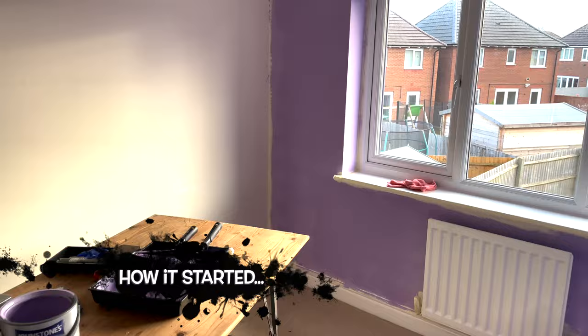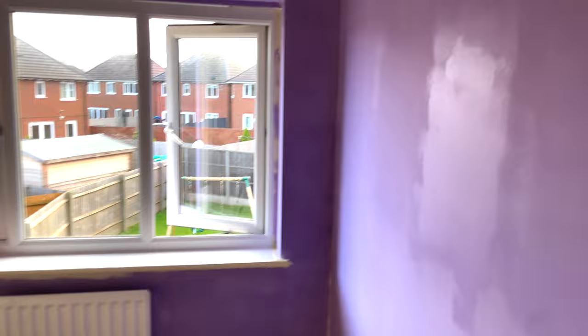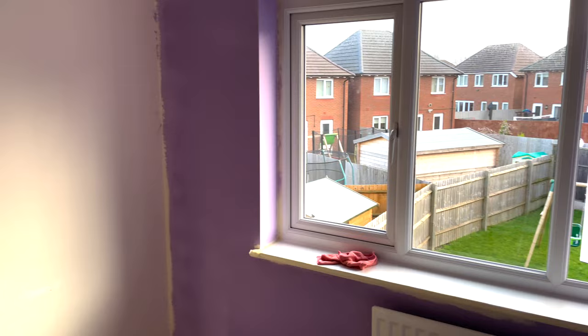I'll try to insert some pictures of what the room looked like before. Basically all the furniture was taken out and my amazing mother-in-law painted the room for us. She's only got the first coat down so far, but you'll see what it looks like when it's finished.